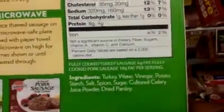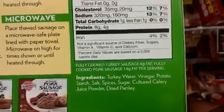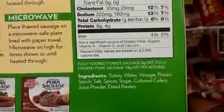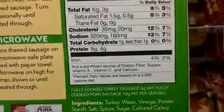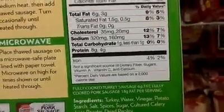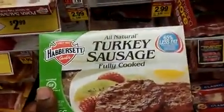But then when you get right here, it says fully cooked turkey sausage, six grams of fat — fully cooked pork sausage, 18 grams of fat per serving. So this thing is actually more pork than it is turkey. But on the front of the box, this thing is saying all natural turkey sausage.